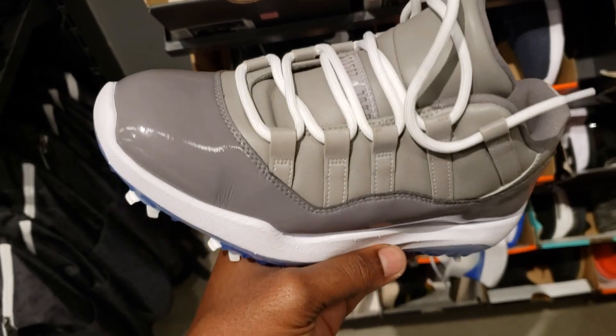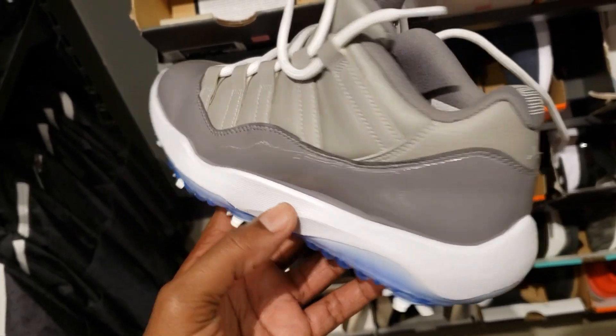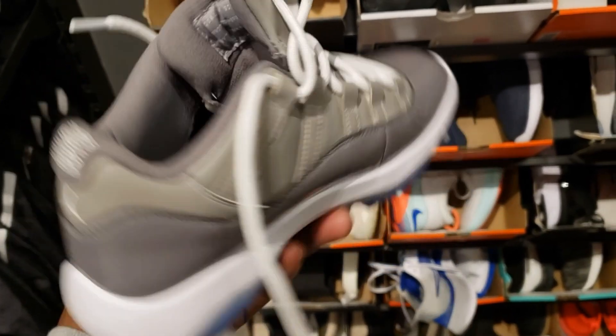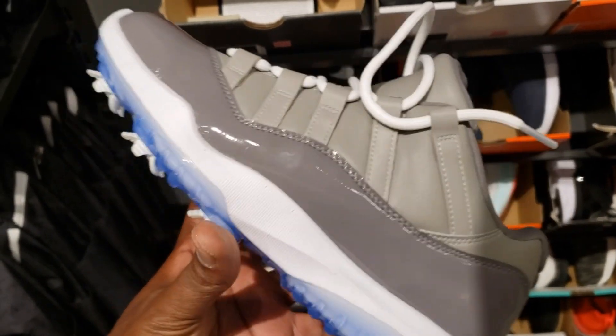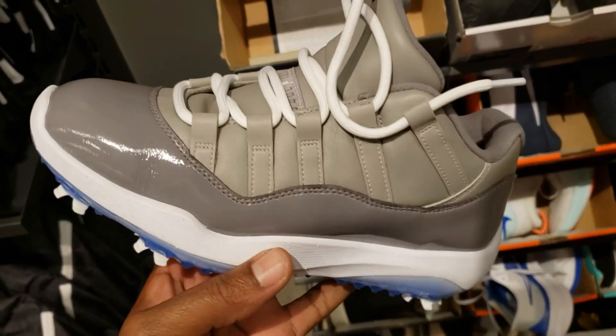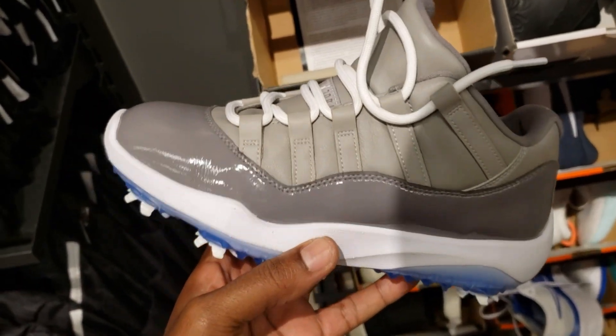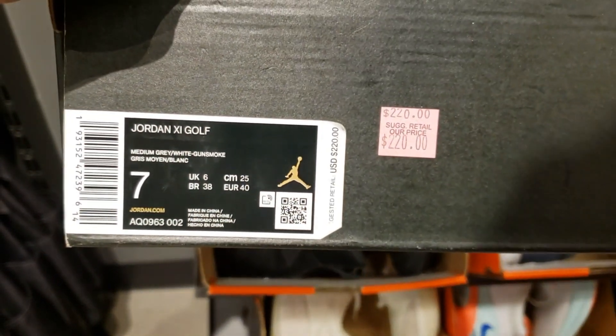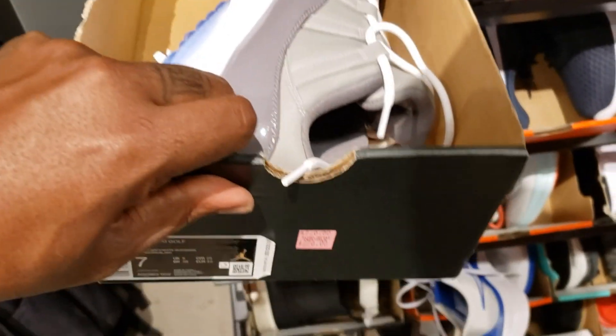Let me know what you guys think about this. We got some cool gray 11 golf cleats. Is this a fire or a trash can? I'm not mad at what they doing here, bro. I kind of like them. Let me know what you guys think about these in the comment section below. Size 7, $220, with 20% off today.